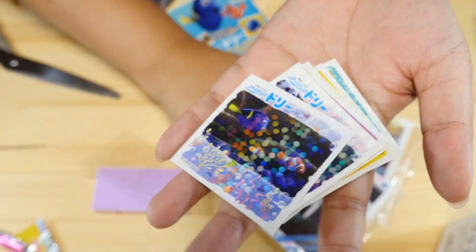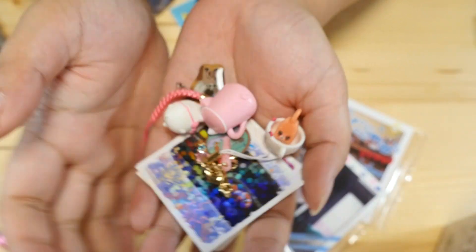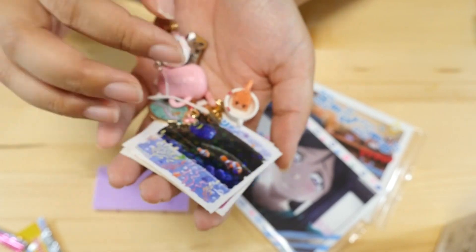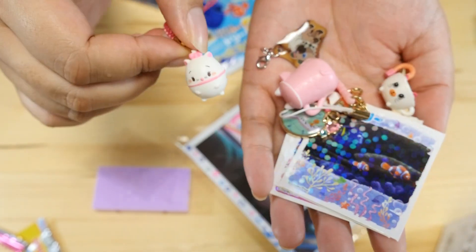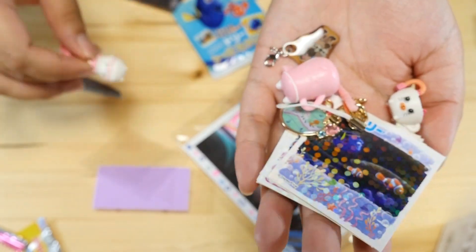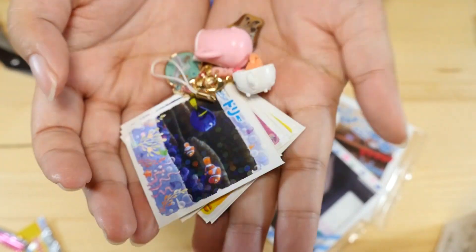So this is the actual end this time. You saw my stickers, my tag, and all my goodies. Let me know which was your favorite from today. Mine? It's probably this little Marie strap — I really like the Ufufi charms, they're really cute. Let me know in the comments down below what your favorite one was and I will see you guys next time. Bye!